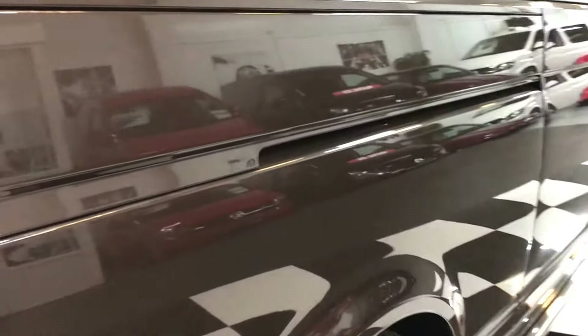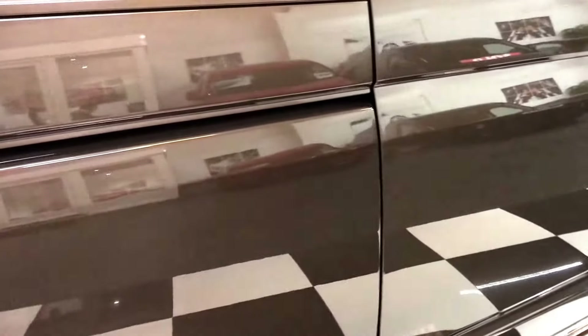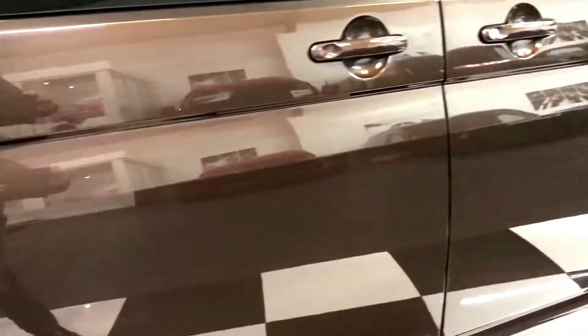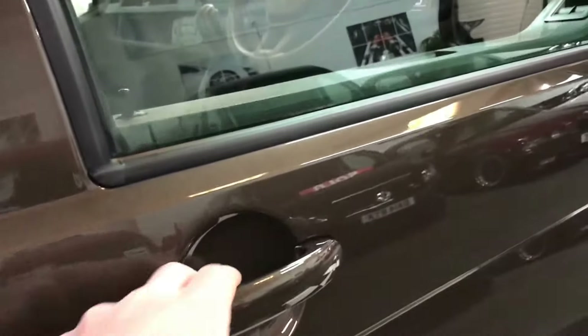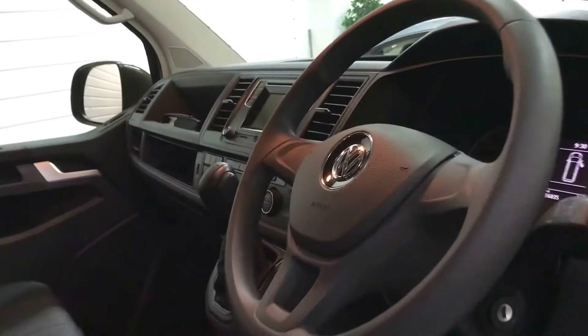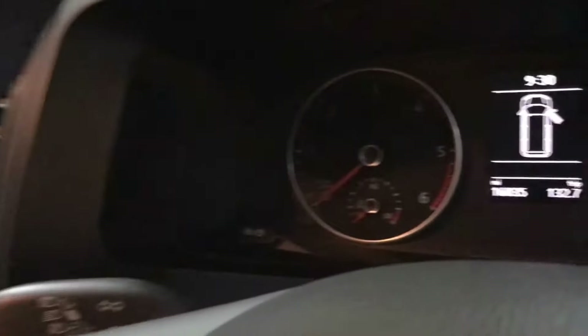Beautifully finished down there — the paintwork on these panels is superb. Extremely low mileage on this one; it's only done 16,035 miles as of today.